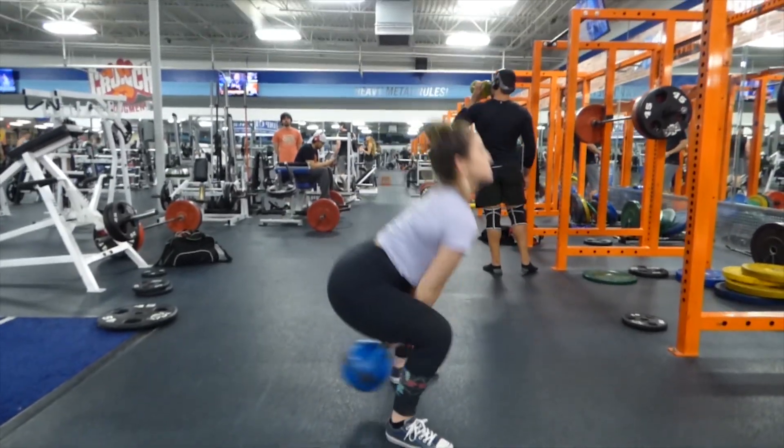Kettlebell swings are so great because they really activate that powerhouse side of your glutes. Your glutes are made for power — like jumps, leaps, and fast running — so you're activating that powerhouse ability that your glutes were built for.